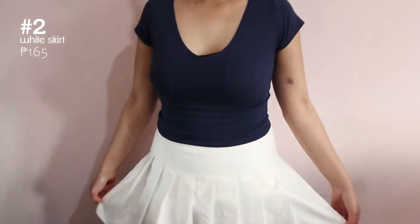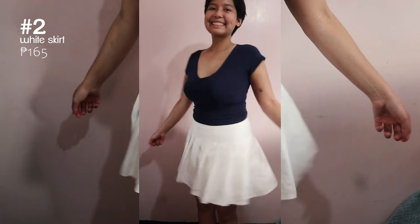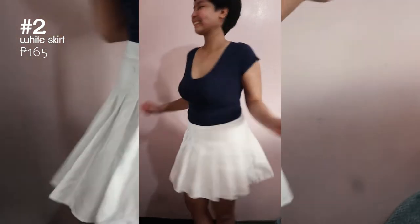Up next is this white tennis skirt and it's a trendy piece but it can also be a staple in your wardrobe. It's actually pretty high quality too.